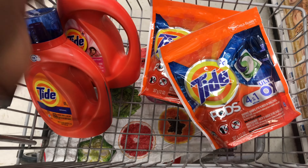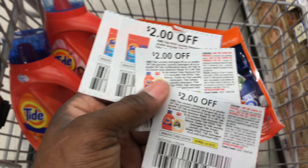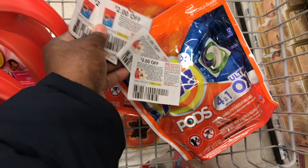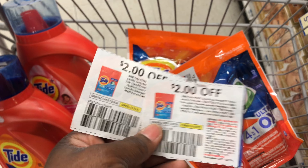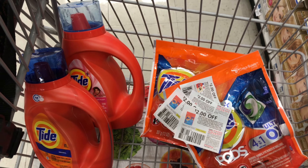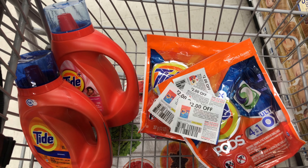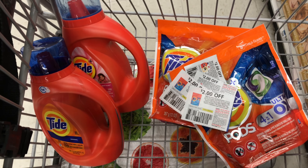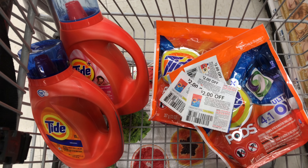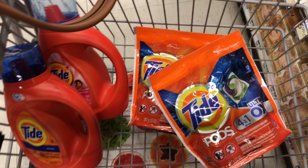My total is $21.76. I'm going to be using two of the $2 off Tide pads coupons and two of the $2 off Tide liquid coupons — that's going to take off a total of $8, leaving us to pay $13.76. We should get back a total of $6 worth of bonus cash because we're doing the deal two times, so our final price is just going to be $7.76.